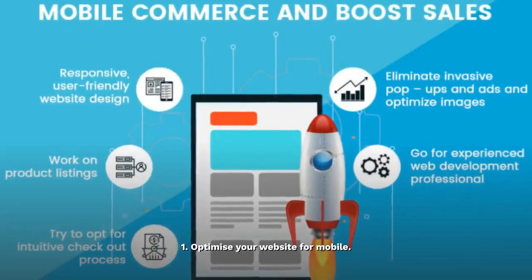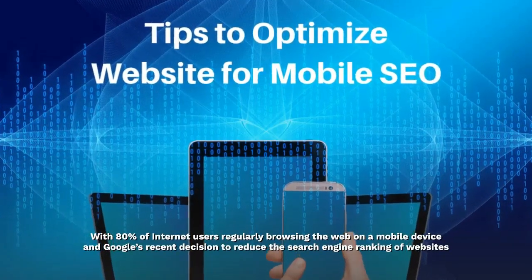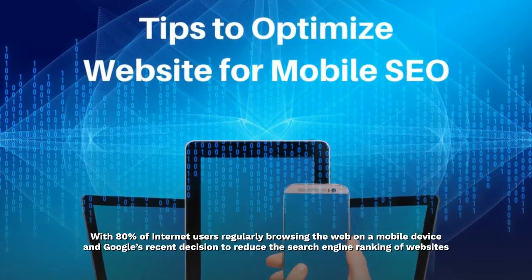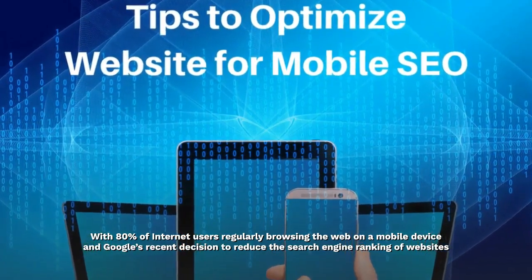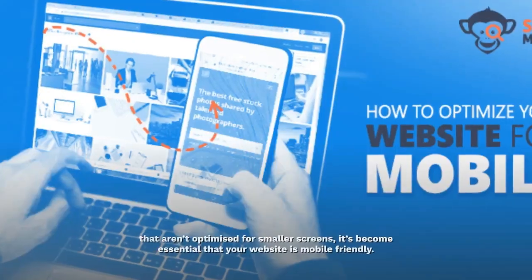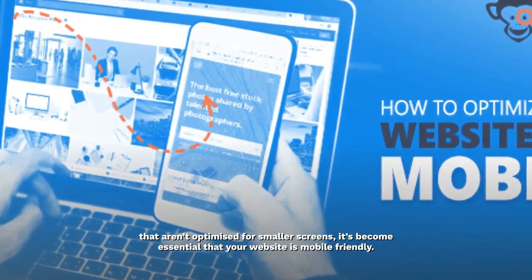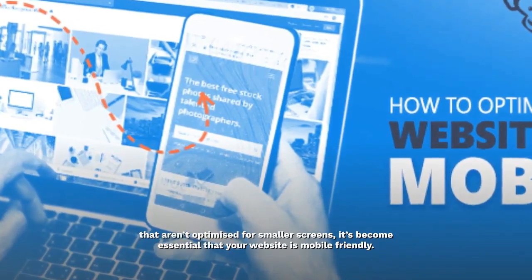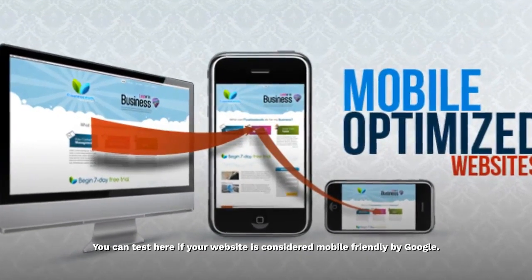1. Optimize your website for mobile. With 80% of Internet users regularly browsing the web on a mobile device, and Google's recent decision to reduce the search engine ranking of websites that aren't optimized for smaller screens, it's become essential that your website is mobile friendly. You can test here if your website is considered mobile friendly by Google.